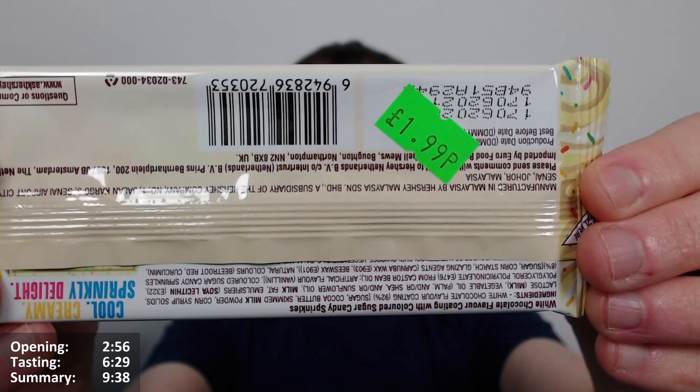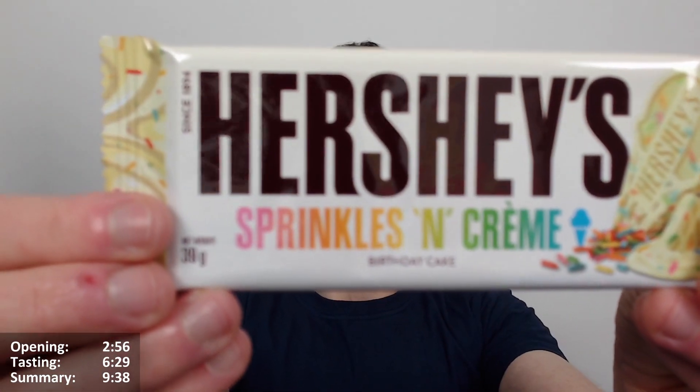£1.99 — so not cheap. I think it is available in B&M, but I got this from a US import shop so they did charge more. I think you can potentially get them in B&M; I just happened to get it from there. It looks very interesting, doesn't it.